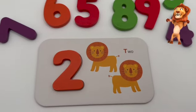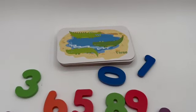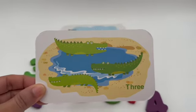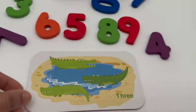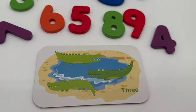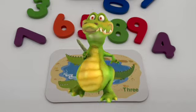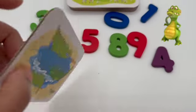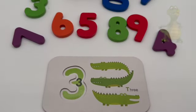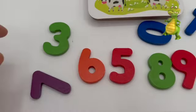Let's match it with the card — two lions. After two comes three! That's right. What animal is on this card? Alligator! We have one, two, and three alligators. Do you want to see an alligator dance? Oh hi, Mr. Alligator! Let's match the number with this card. We gotta find number three.